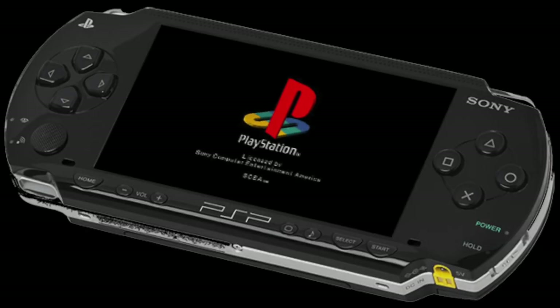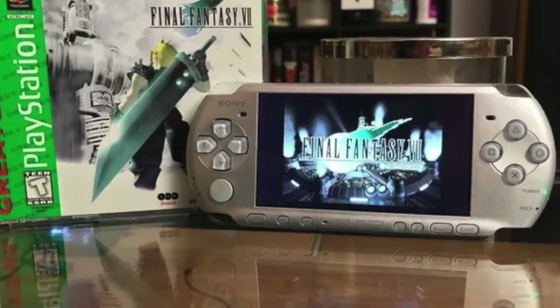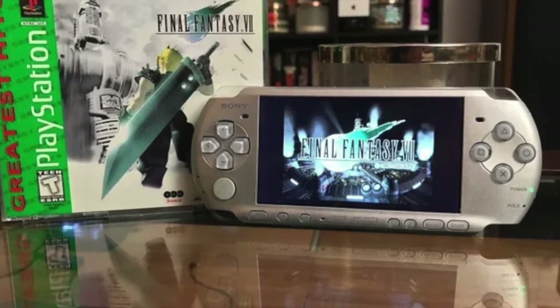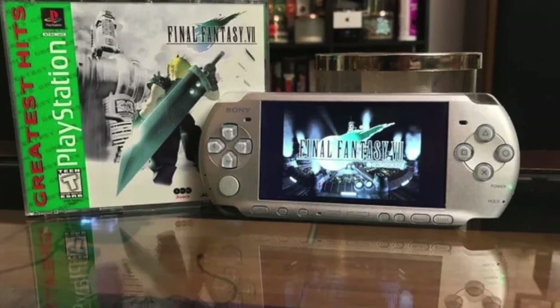PSX to PSP — this entry is referring to the fact that most PlayStation games can be played on the PSP, which is really neat. If you're interested in trying this, there are plenty of places to look online, and I'll put a link in the description to a pretty good guide from Reddit.